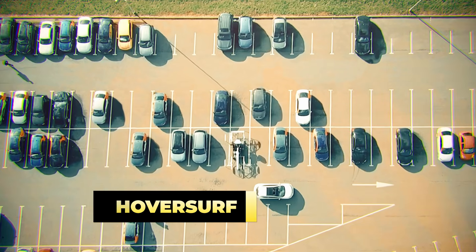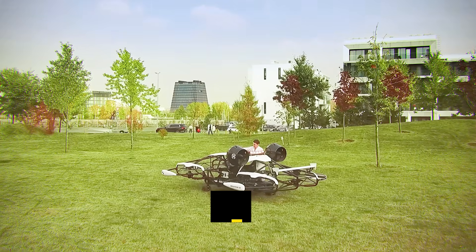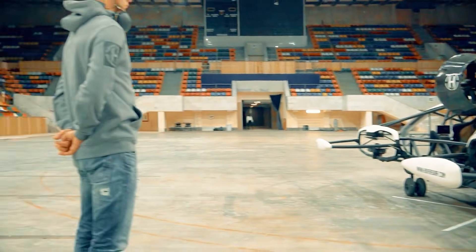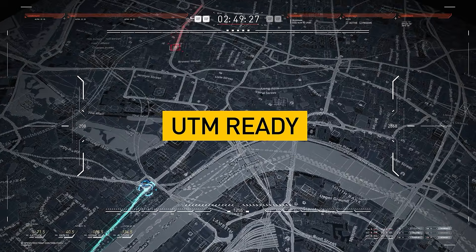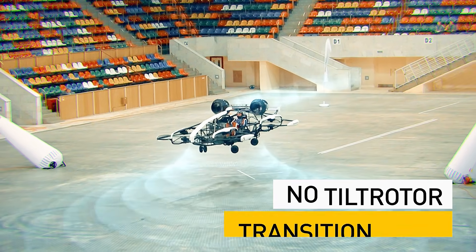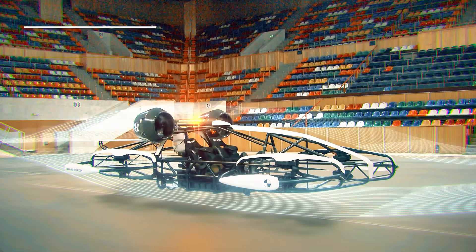The HoverSurf Hover Drone Taxi is another ambitious flying project aimed at revolutionizing urban transportation by combining the functionality of a drone with the convenience of a flying car. It boasts a range of approximately 62 miles, and one of its standout features is the absence of open propellers, which enhances safety for passengers in case of an emergency. The design incorporates technology for parking, takeoff, and landing, allowing for seamless integration into urban infrastructure. HoverSurf is also compatible with fast-charging systems, enabling quick recharges to minimize downtime between flights. With its prototype already tested, HoverSurf is poised to make significant strides in the eVTOL market.